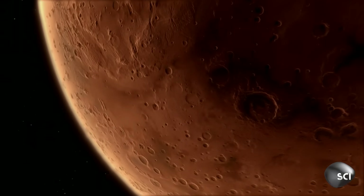When we first got to Mars, it just looked like a cold, dry, dead planet, but the more we study it, the more we learn that it's actually dynamic, alive.